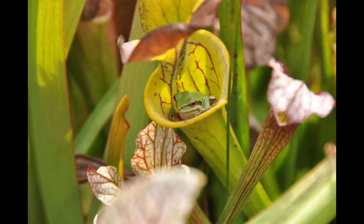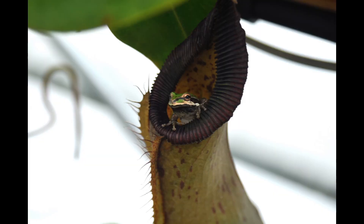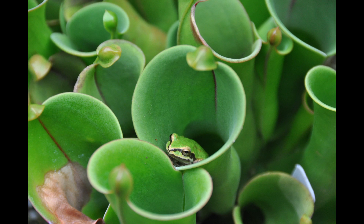The common thing many people worry about is these frogs falling prey to our pitcher plants. Sometimes I'll post photos of frogs sitting inside the pitchers of Saracenia, Nepenthes, and Heliamphora. Some viewers will comment about not wanting to see the frogs getting eaten by the pitcher plants.